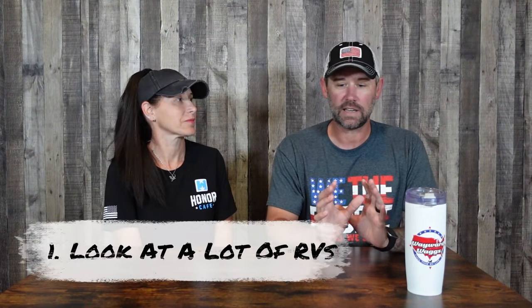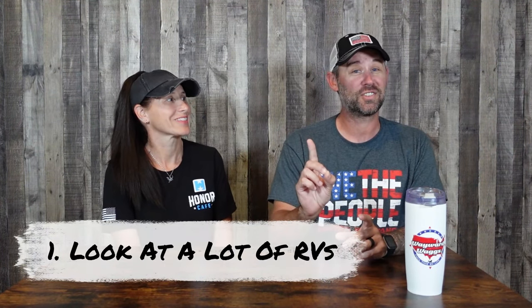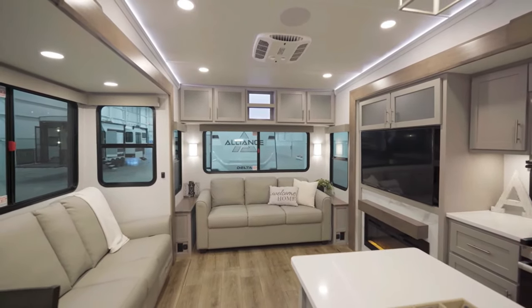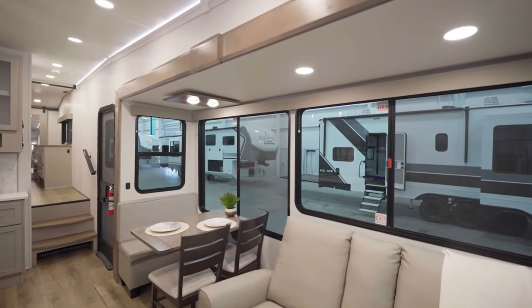The first tip is: look in person at as many RVs as possible, and a great way to do that is at a show. The reason I say in person is because we looked a lot on YouTube — and that's fine for getting an idea of layouts and what you might like — but you can't see quality in a video. You'll definitely tell the difference between a luxury, mid-level, and entry-level RV in person. They all look great on YouTube.